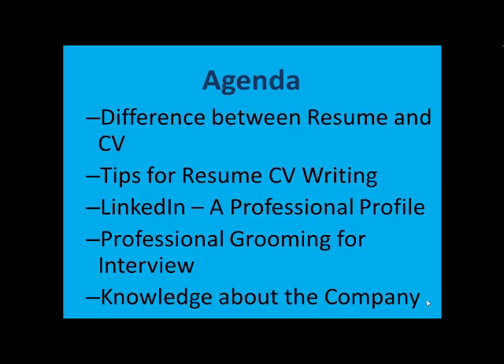From there, I would go on to the tips for resume and CV writing. After which, I'll be talking about LinkedIn, a professional profile — tips on how to create your profile in a professional way so that the recruiter, when he goes through the profile, will have knowledge about the candidate. Then I will be talking about professional grooming, which is definitely a need of the hour. Your appearance does make a big difference. And then I'll cover how to gain knowledge about the company you are attending an interview for.